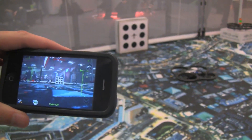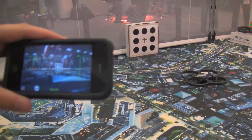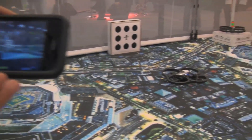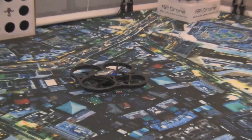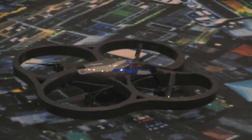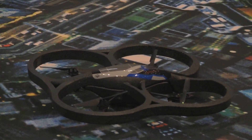The AR Drone generates its own Wi-Fi network, so you just connect the iPhone to the AR Drone network and control it directly. You don't need any router on the side.